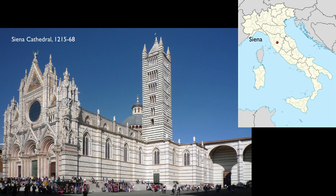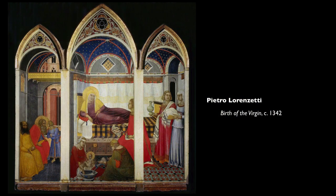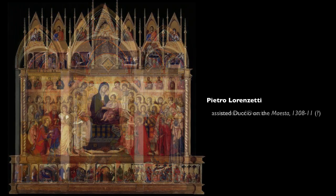We're in the Museum of the Cathedral of Siena, and we're looking at one of the great Sienese artists, Pietro Lorenzetti's The Birth of the Virgin. This was painted by a man who was Duccio, the great Sienese master's student, and some scholars think that Pietro helped Duccio paint the Maestà.